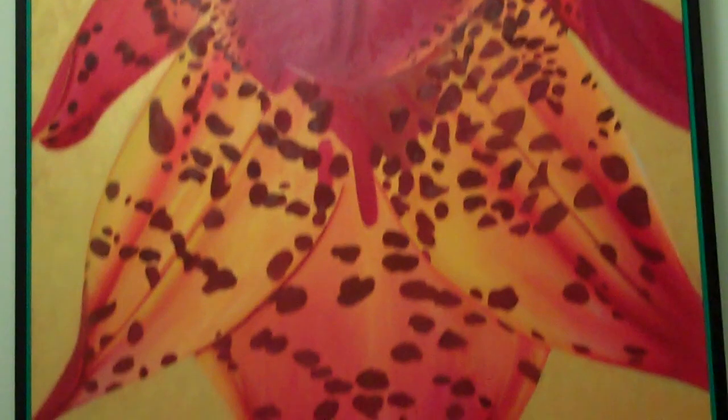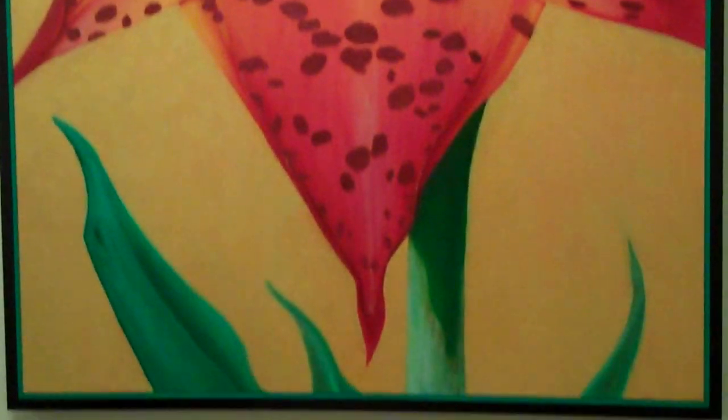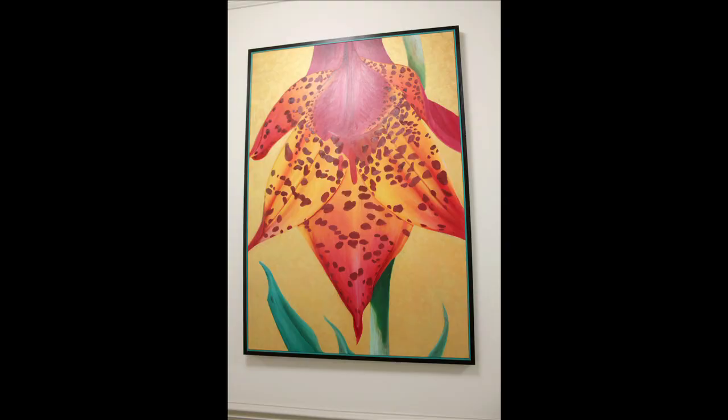I chose the grazed lily because out of the choice of flowers that we had, it was the most vibrant and lively looking flower. It also presented a lot of challenges as far as technique and how to apply the subject matters and the canvas size that we had. That was very intriguing to me and that's why I chose that particular flower.